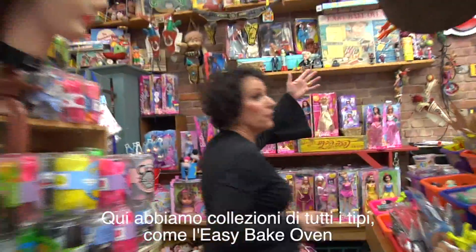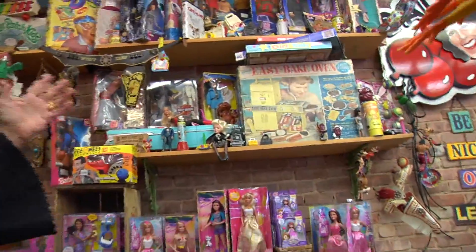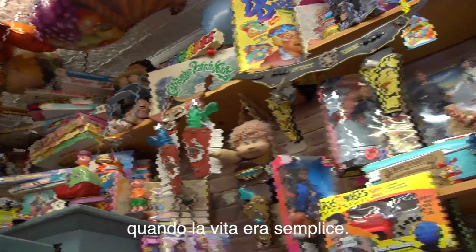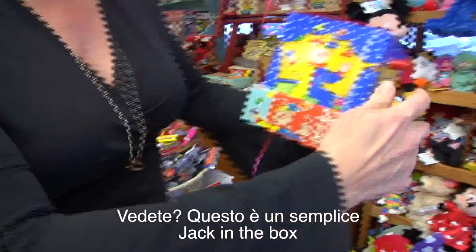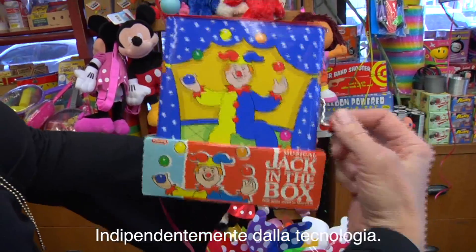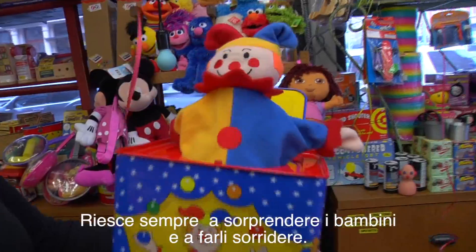When they come here they see all of the old fashioned toys and they relive their childhood, and they want to do the same thing for their children. We have collections of old toys here like the Easy-Bake Oven, old dolls, Lone Ranger guns, and all sorts of games. The simple Jack in the box always continues to delight a child no matter what the technology is, and it's always a surprise and always a smile on the child's face.